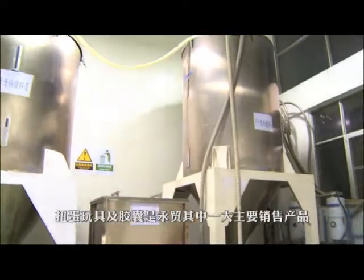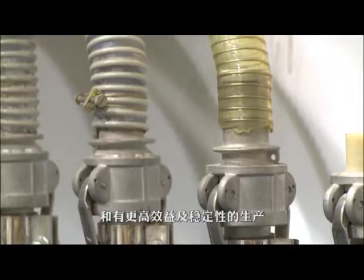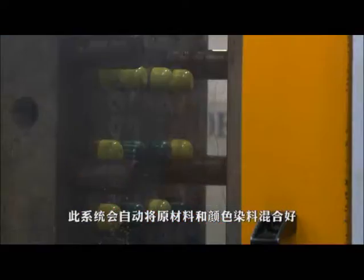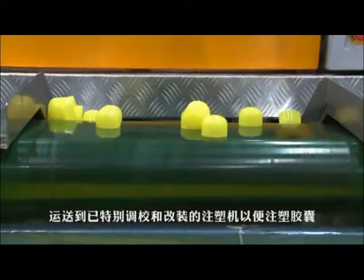Capsule toy items are one of the main product streams of Wing Mao. An automatic system was built to lower the cost, make the production more stable, more productive and more efficient. The system will automatically mix up the raw material and pigment, then transfer them through the ducts to specially adjusted and modified injection machines.